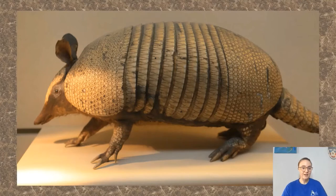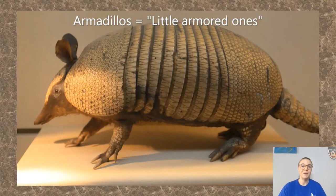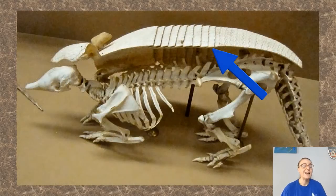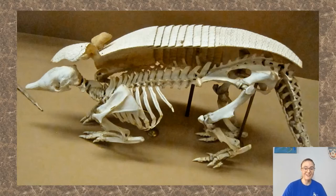Armadillos get their name directly from the Spanish word armadillos, which means little armored ones. That's a great name for them because they have a covering over their whole body. You can see here it's really just bone that's covering their bodies, so they have really good built-in protection in their skeleton.